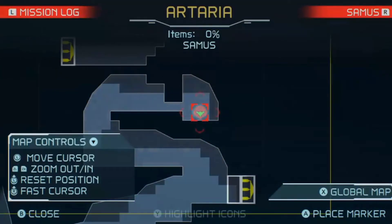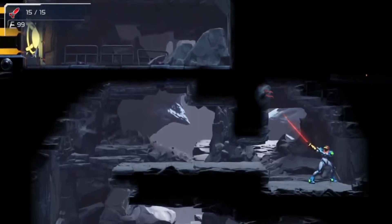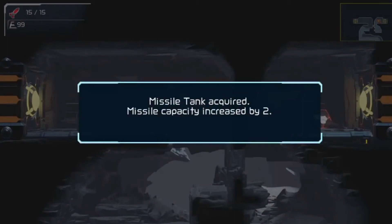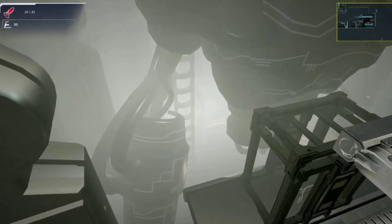Metroid Prime took that same approach, but with Prime we had the benefit of the scan visor, which we don't have here. It would make a very interesting tool in a 2D game, but unfortunately we don't have that, so we have to figure everything out ourselves.